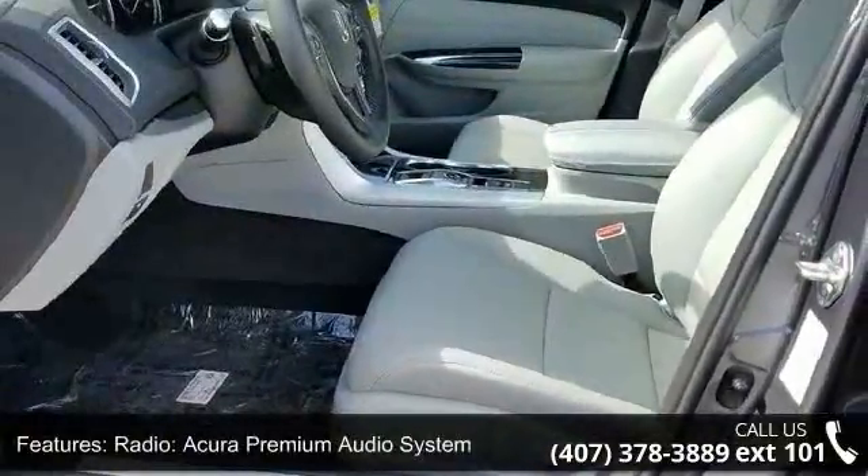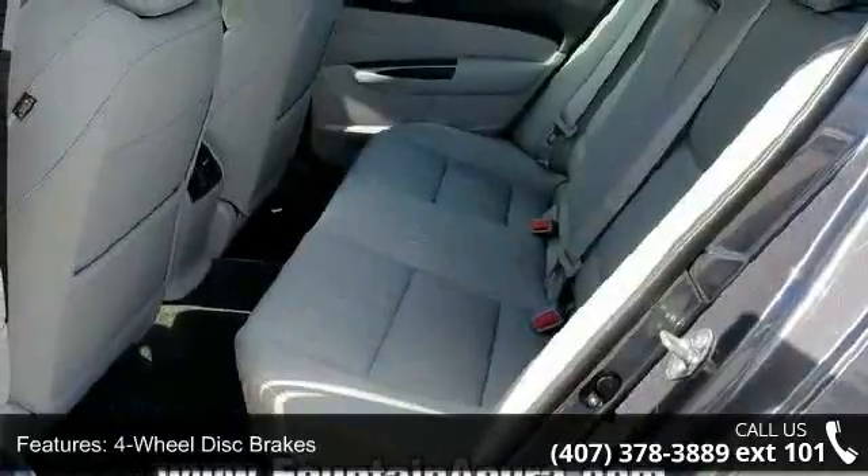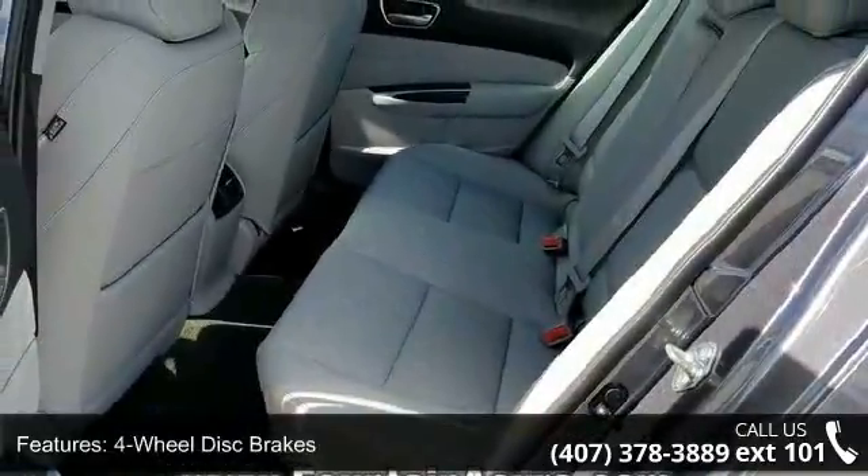Additional features include 4-wheel disc brakes, air conditioning, electronic stability control, front bucket seats, tachometer, and ABS brakes.